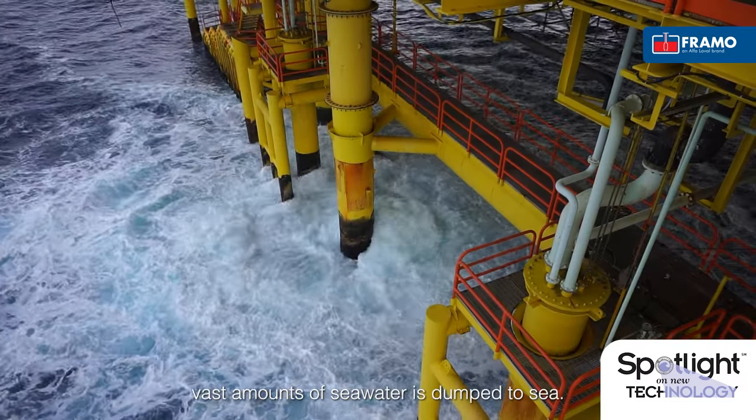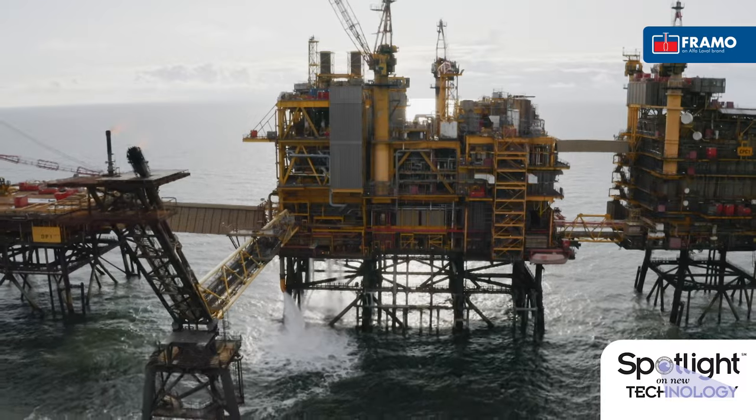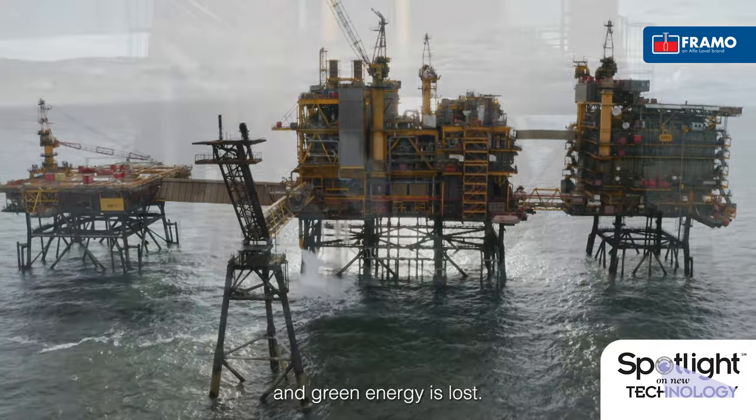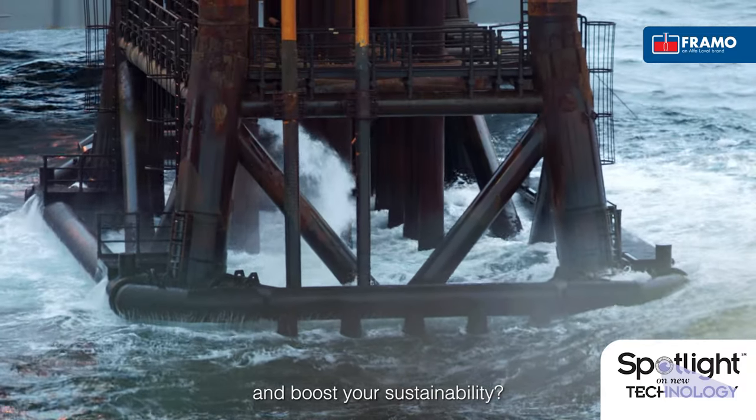On offshore installations, vast amounts of seawater is dumped to sea. This seawater represents a huge amount of energy, leaving unexploited. Cooling water is dropped back to sea, and green energy is lost. How can this energy be utilised and boost your sustainability?